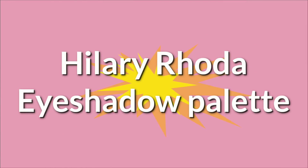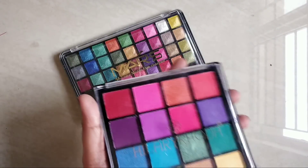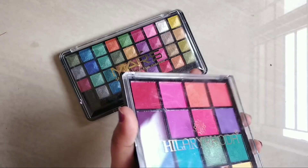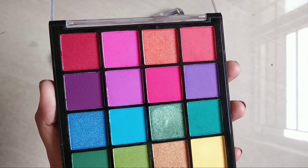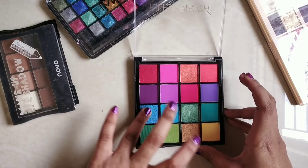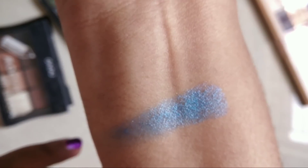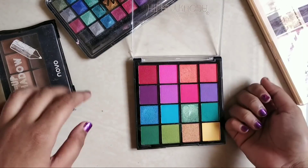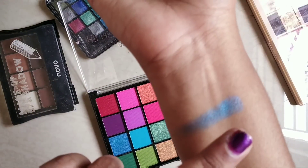Let's look at the Hillary Roda eyeshadow palette. This is the cheapest palette, priced at Rs. 165. You can use the eyeshadow palette across a range of looks. All the bright colors are vibrant. This palette has shimmer colors — this is the first blue color swatch, and this is the pigmentation. The pigmentation is not quite enough, but for Rs. 165, it's okay.